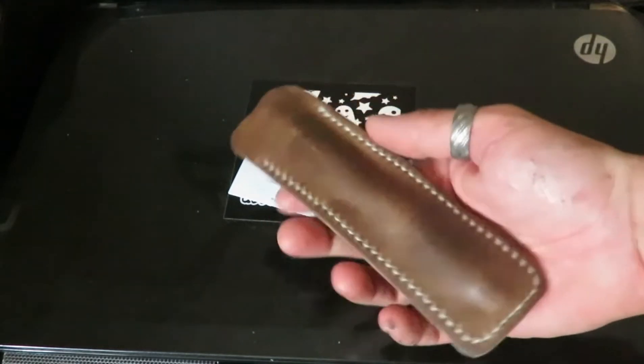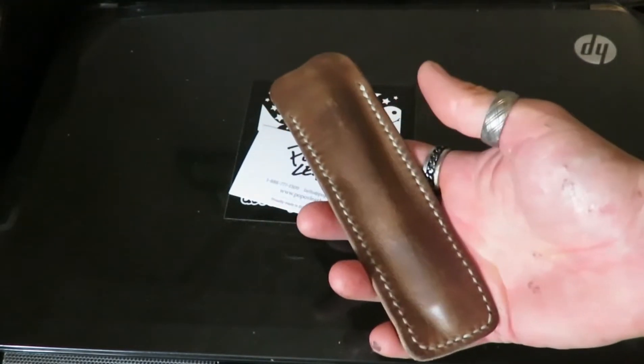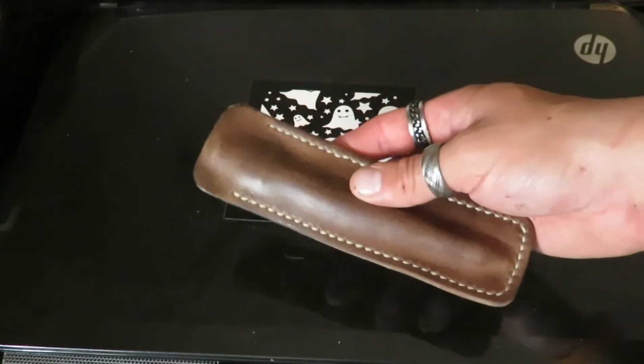I love how they used the grey stitching along with the brown leather — I think that's just an awesome touch, a great design. Definitely a really good company to go check out. They have a lot of amazing stuff on their website, and it's always hard to choose just one product from these guys.